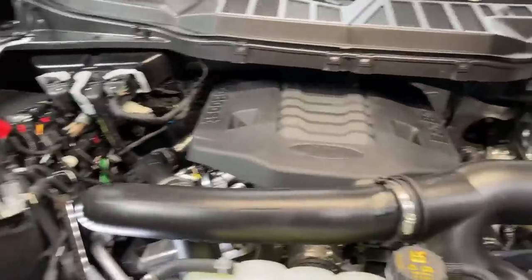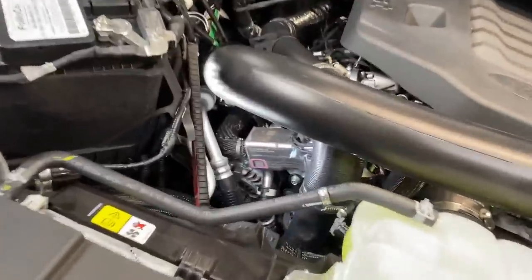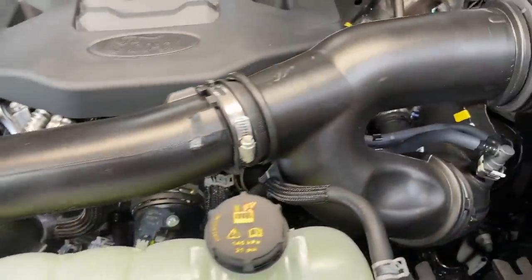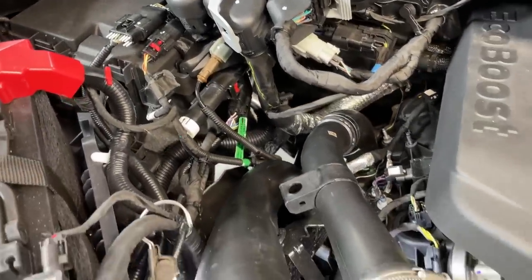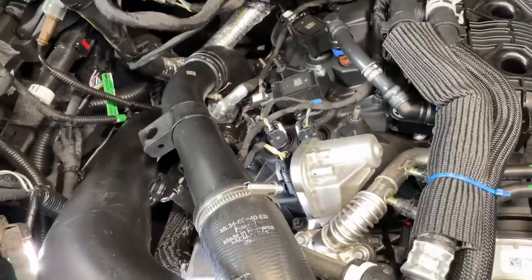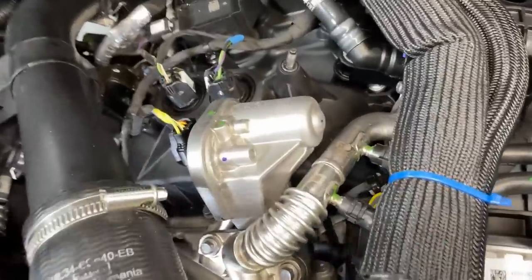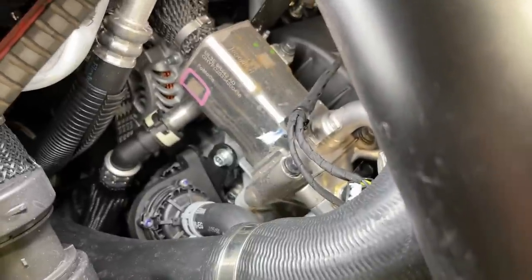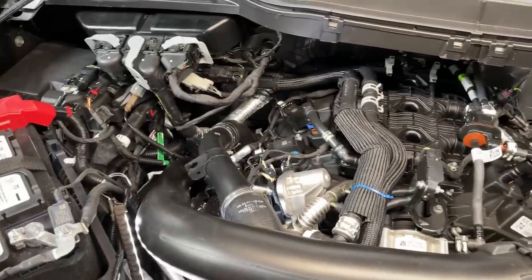On the 3.5-liter EcoBoost, one big thing I notice is there are a lot more hoses due to start-stop and emissions equipment. This is the first year I know of that the 3.5 has an EGR setup. For years they got rid of it using the VCT system, but with stricter emissions, we now have an EGR valve, an EGR pipe, and also an EGR cooler. Ford and EGR coolers on any engine just don't seem to mix — eventually they burst and start puffing white smoke out the back.